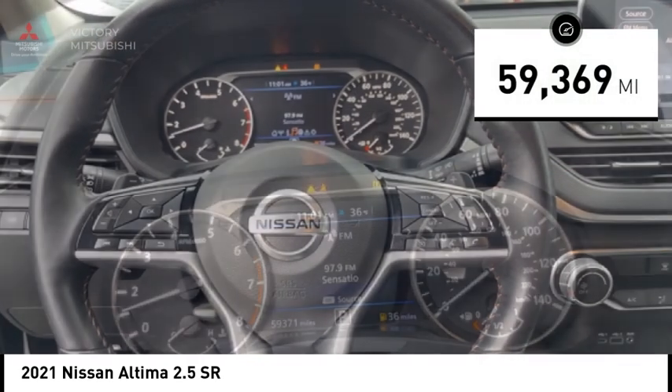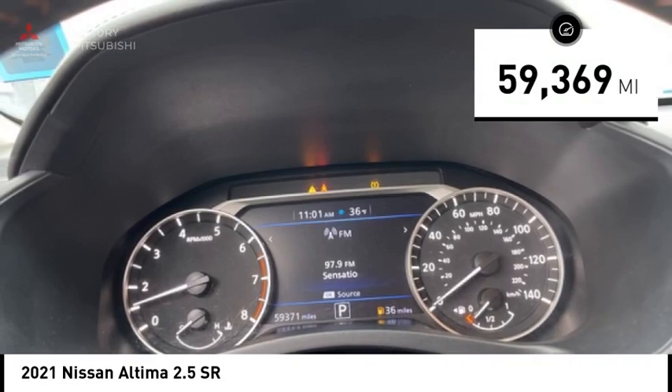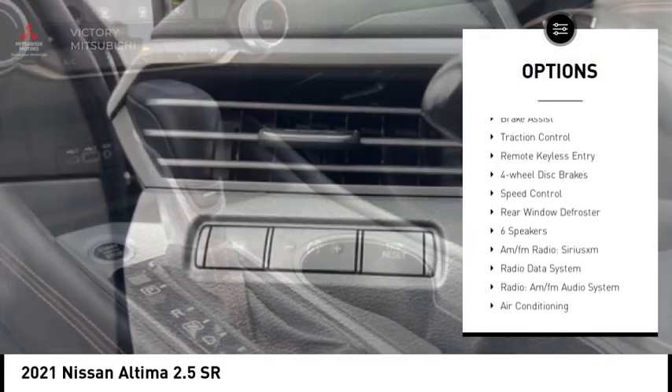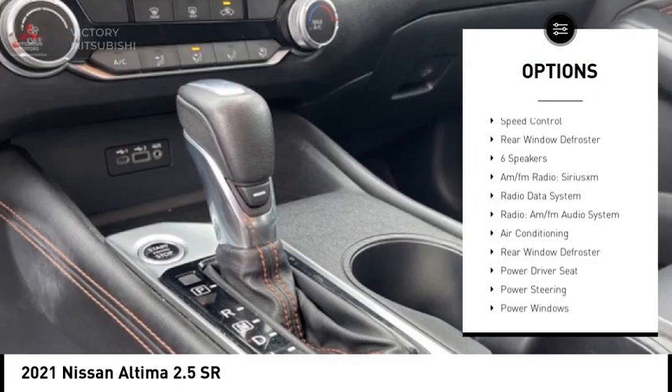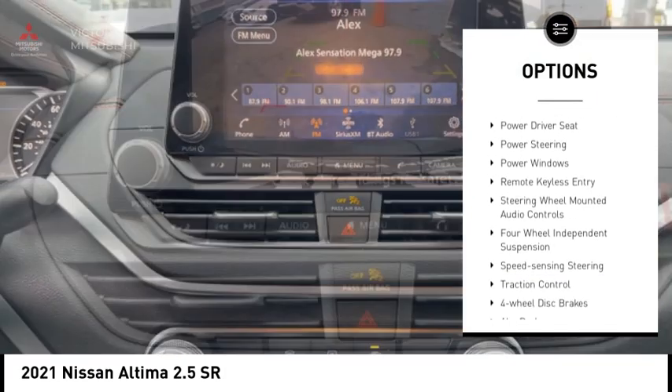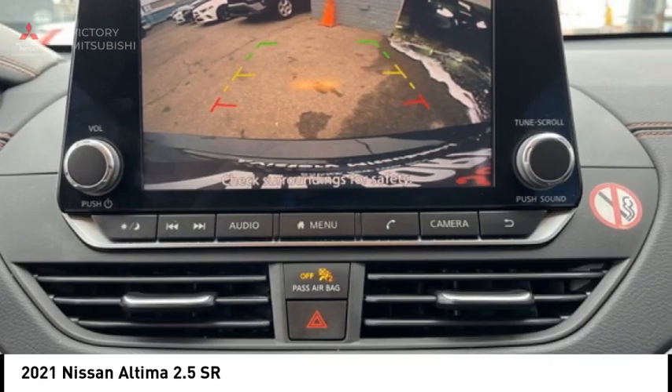This vehicle has less than 60,000 miles. Here are some of this vehicle's great options: electronic stability control, alloy wheels, brake assist, traction control, remote keyless entry, four-wheel disc brakes, speed control, rear window defroster.